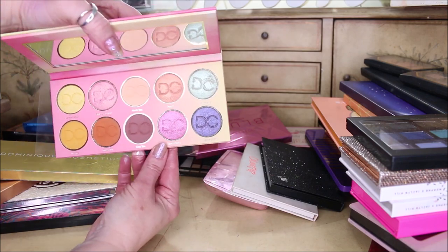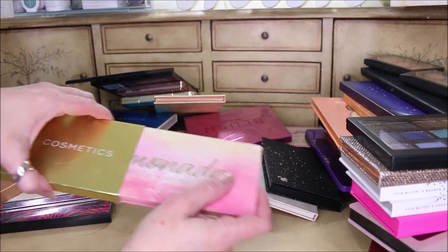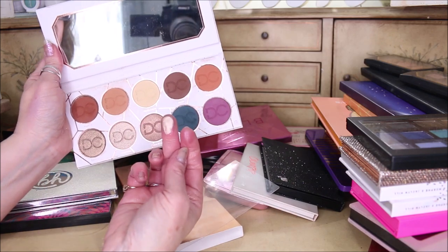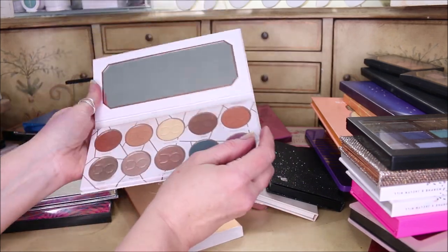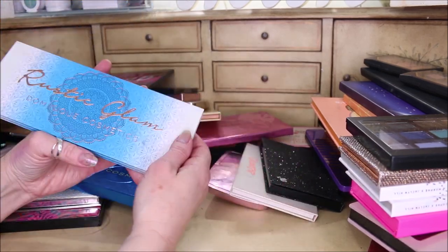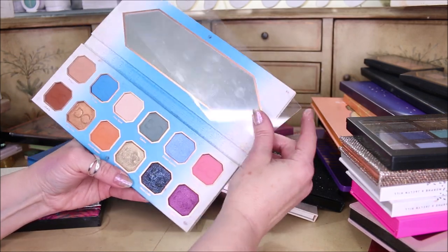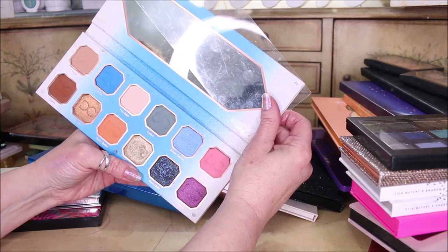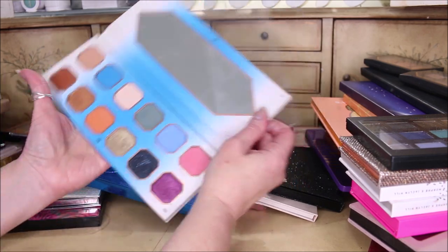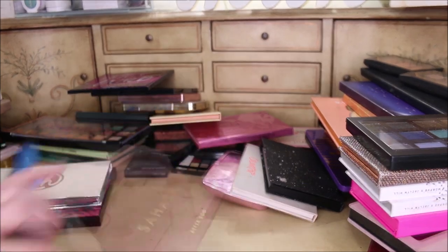There are a couple of colors in the Lemonade palette I can't wear, but for the most part they're beautiful summertime colors — I'm going to keep that one. There's also the Latte palette, which I love as well. Those colors are so pigmented and pretty. Then this one is the Rustic Glam — I love this one too because it has quite a few blues plus gorgeous easy-to-wear colors, and they threw in a plummy purple and pink. It really makes you creative, and I love their formula.